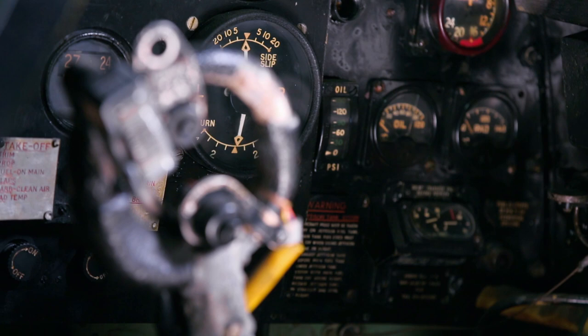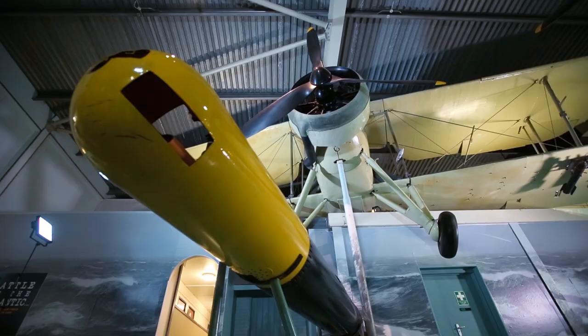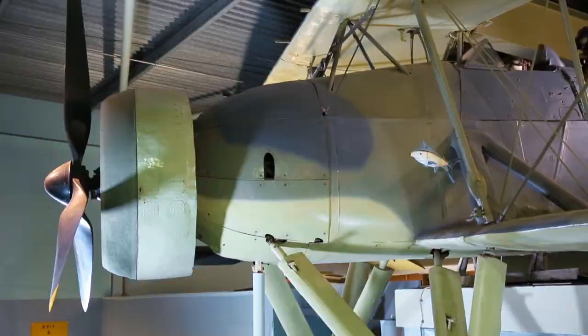Ship-borne aviation continued to evolve, and the range of tasks it could perform became larger — not only to spot an enemy in time, but also deliver a precise and powerful strike on them. Fairey Aviation had been manufacturing aircraft for the Admiralty and Royal Navy from the end of World War I. Fairey developed its own aircraft as a self-financed project called the TSR-1 in the early 1930s, which developed into the TSR-2, and the Admiralty adopted it — it soon became known as the Swordfish.